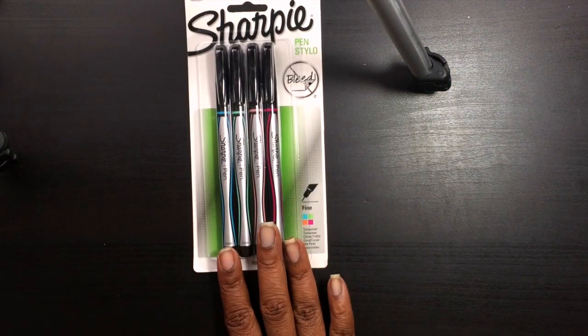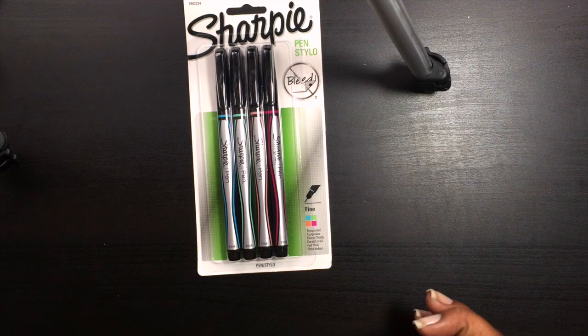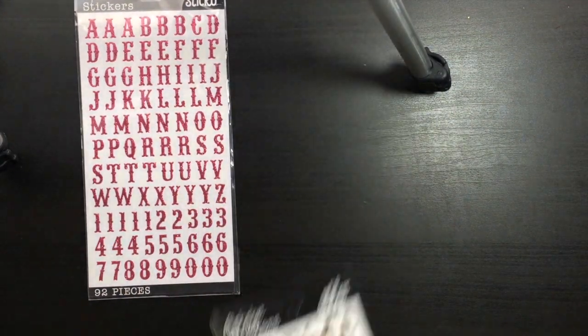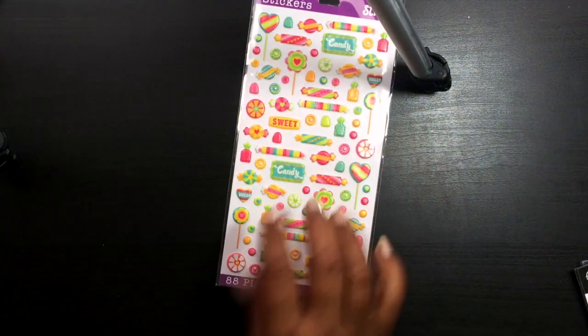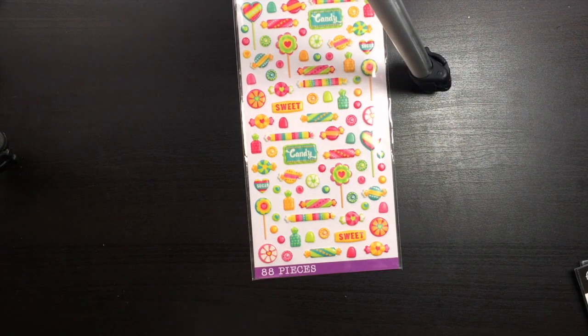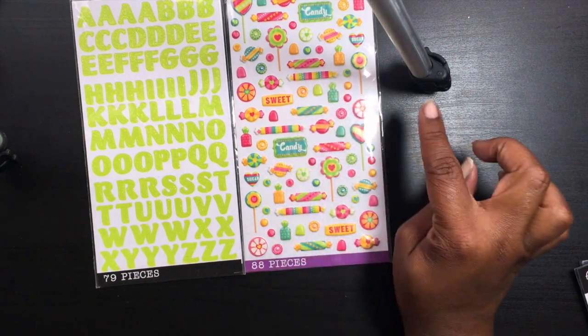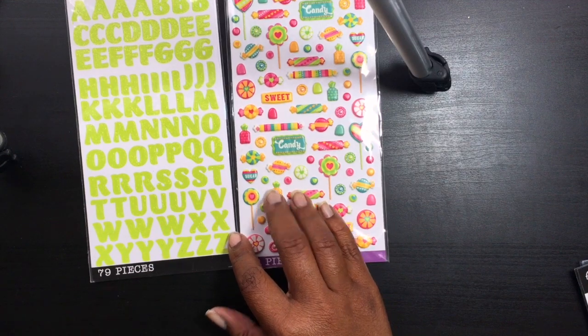At Walmart I was just looking for some Sharpies, and I came across some other stuff too. I found Sharpies in blue, green, orange, and pink — one pack with four pens. Then I found some alphabets because you can never have enough alphabets. I also found these candy and lollipop stickers — my mom collects stickers and wanted them, but I picked up two packs because they were so cute.